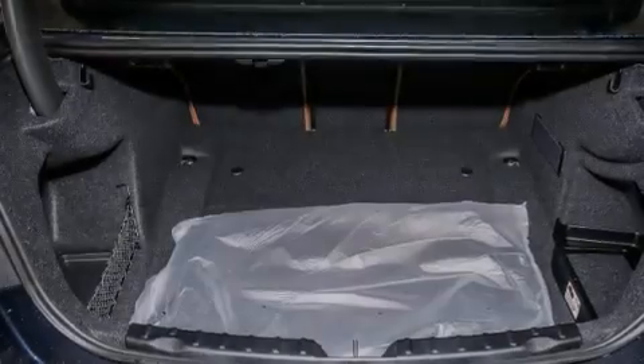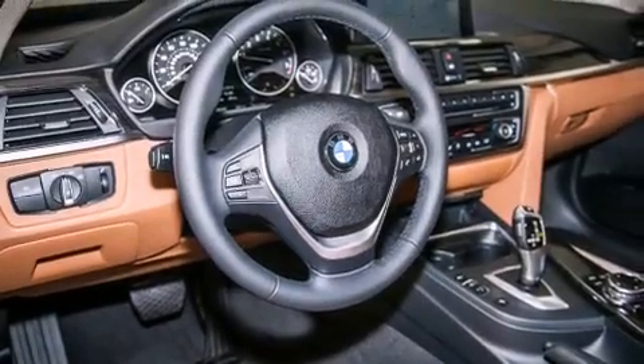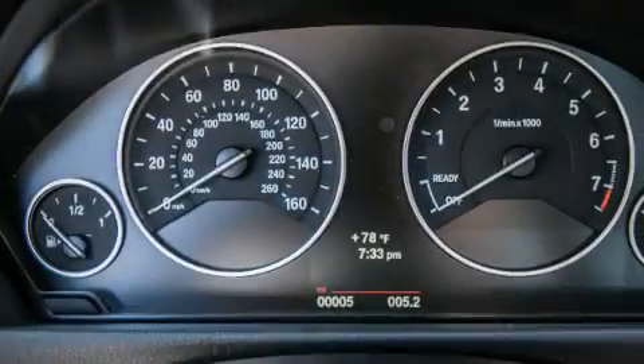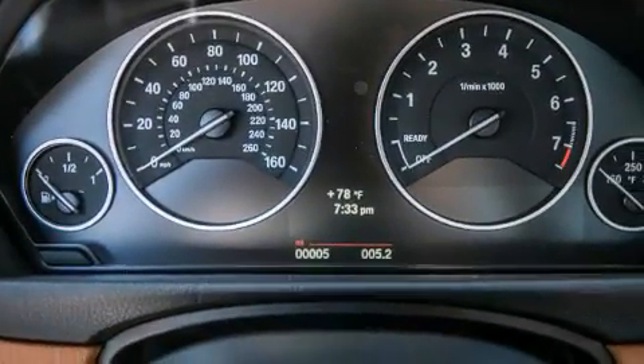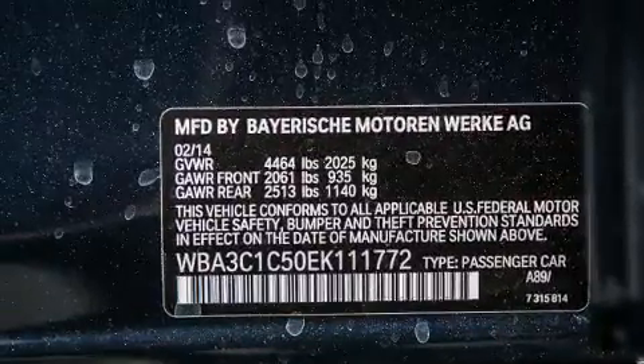Its top features and packages include the premium package, the driver assistance package, a rearview camera, BMW apps, comfort access, a smartphone adapter, commercial-free satellite radio, Dakota leather upholstery, and a navigation system.